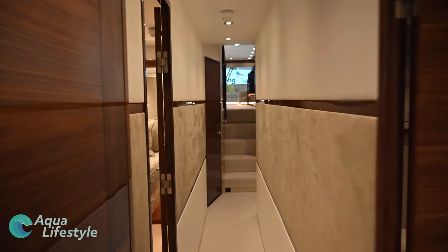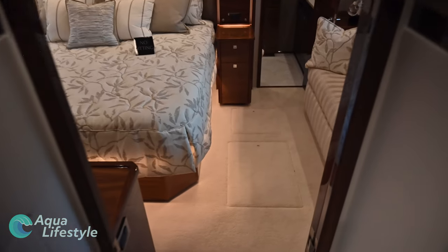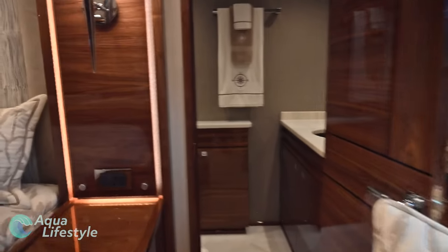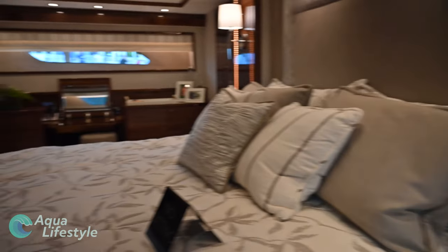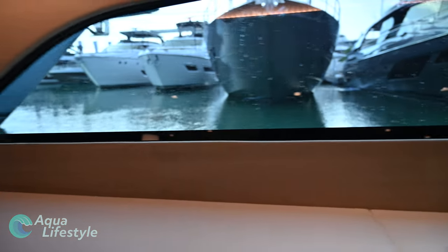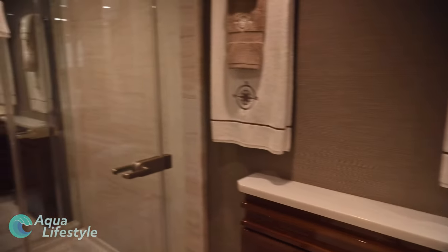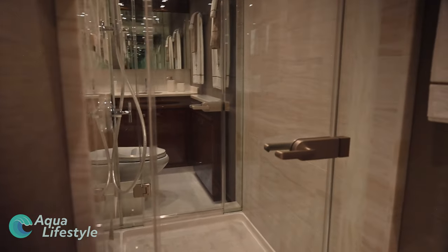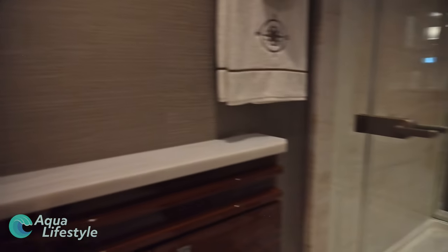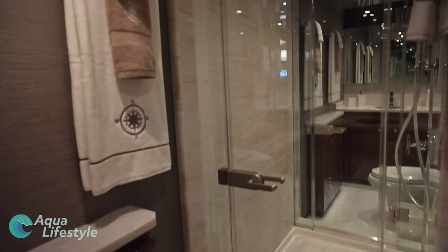Coming back down the hall and down just a couple of steps, you enter the actual master suite. Wow — I'll take it. It reeks comfort and luxury, but also practicality. With two large ports on either side and well-placed LED lighting, it feels very bright and spacious. There's tons of wardrobe and closet space, along with a settee, a vanity, and a desk area. Just on the other side of the bed is a his-and-hers bathroom with a huge shared shower dividing them — no fighting over the toothpaste with these bathrooms.